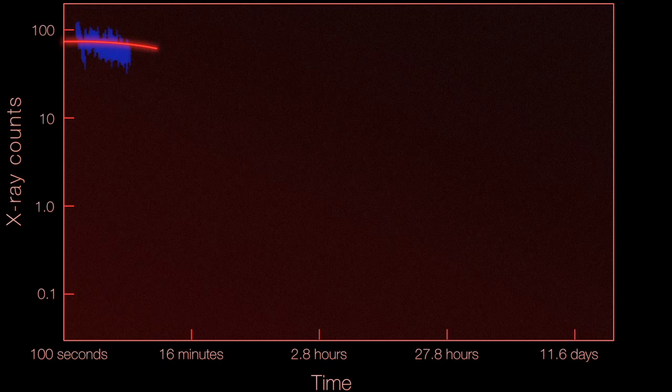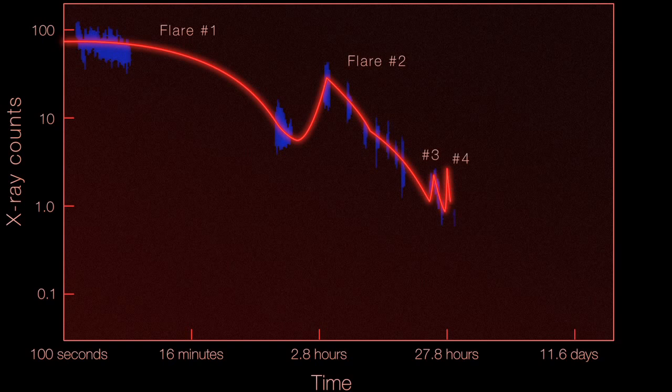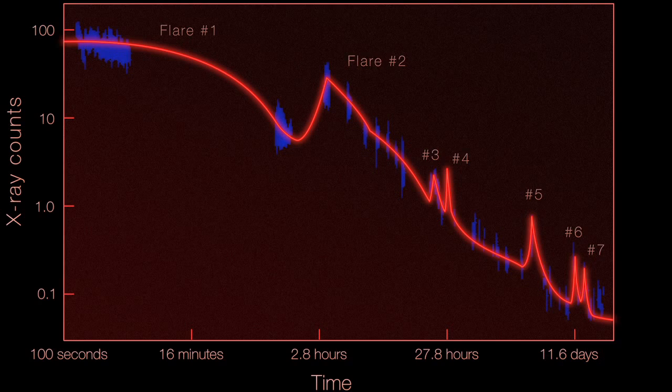The flare that SWIFT triggered on from DGCVN was only the beginning of what turned out to be a fairly extended series of flares — a flare event, if you will — that lasted almost 20 days.